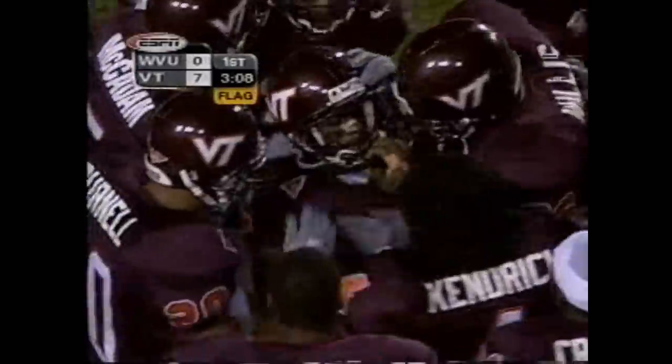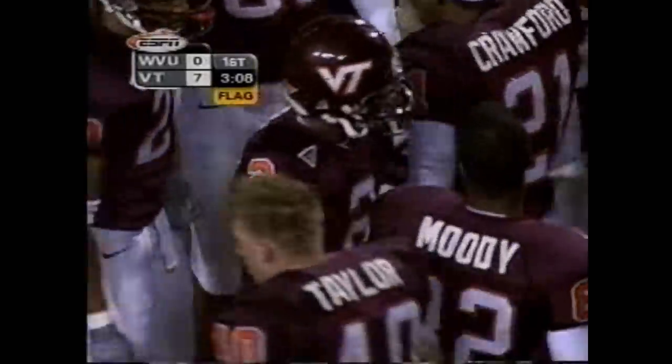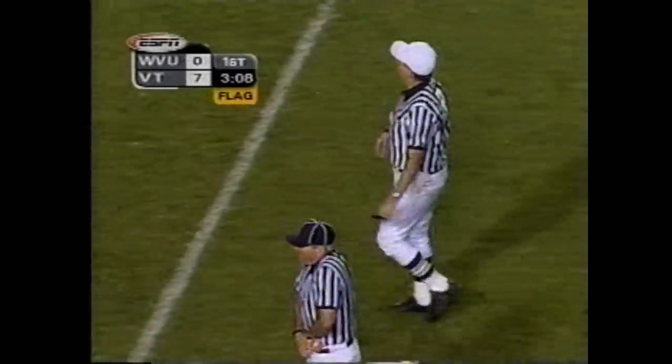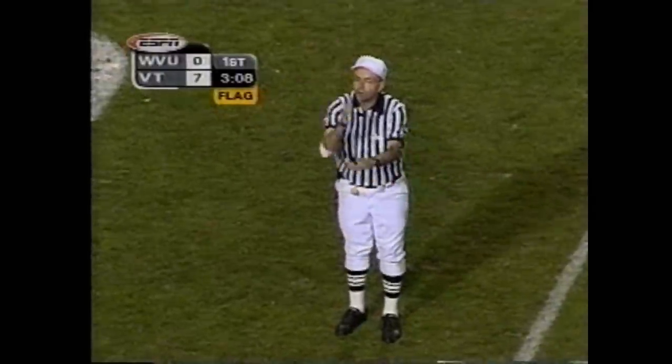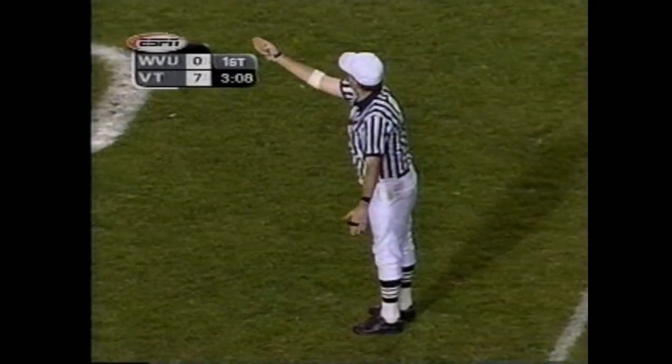It's going to be Virginia Tech ball right where West Virginia just snapped it. Interception number three on the year for number two. Dead ball — personal foul against the passing team. 15-yard penalty, first down.